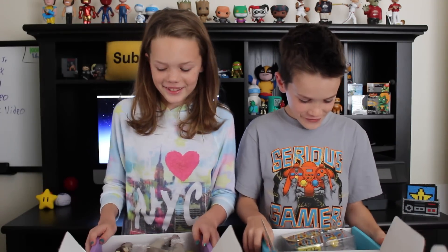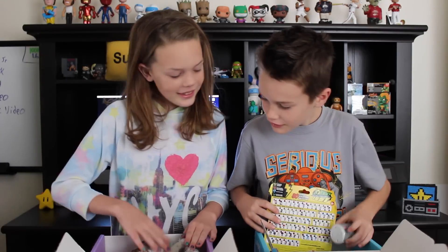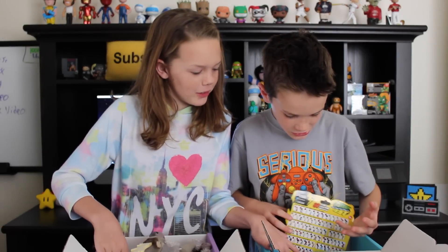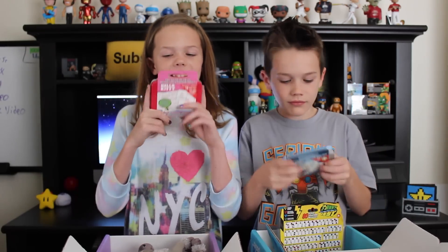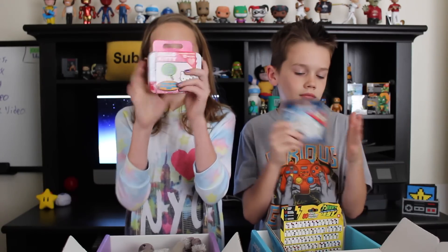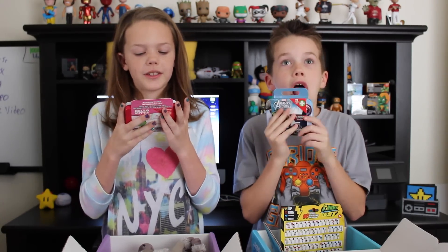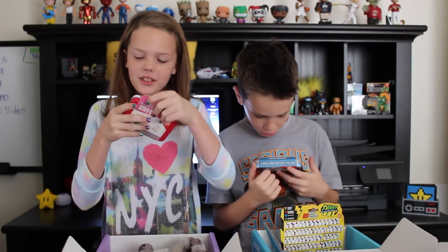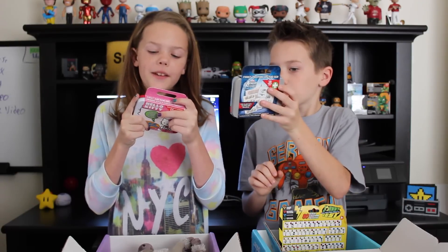Oh, look at this. Do we have any matching things? We've got something metal right here. So first, we've got these metal boxes. I've got a Hello Kitty for everyday bumps and bruises — it's a first aid kit, a 13-piece kit. First aid kit for the go.